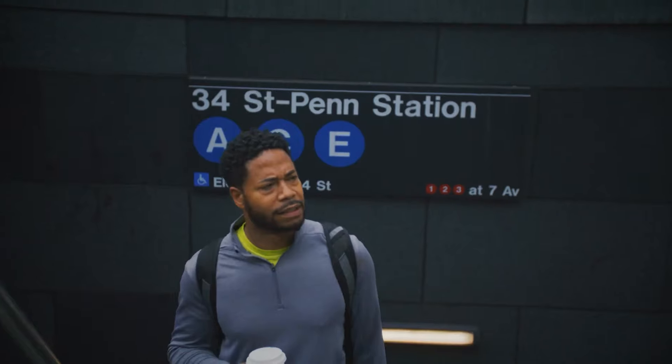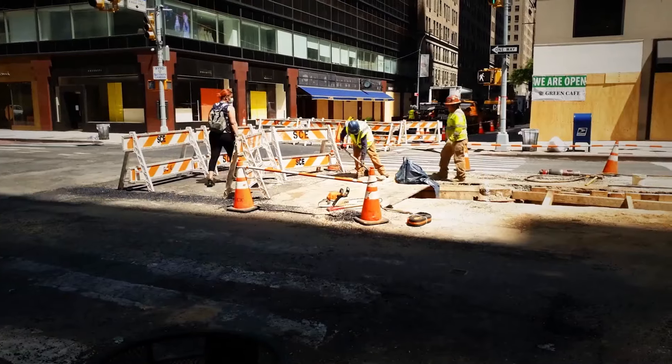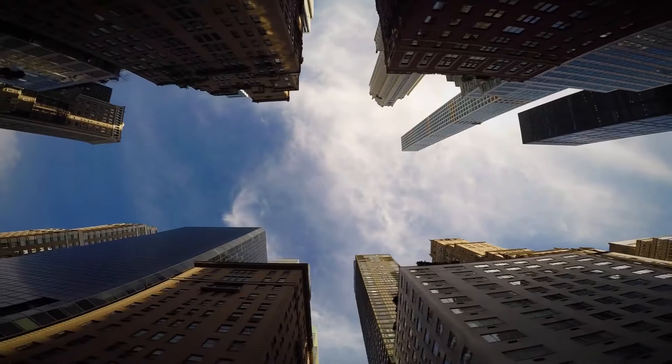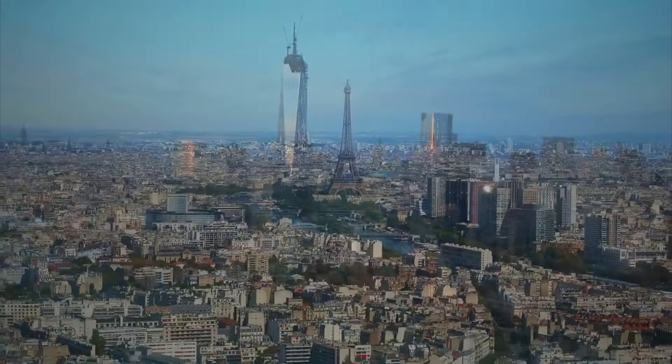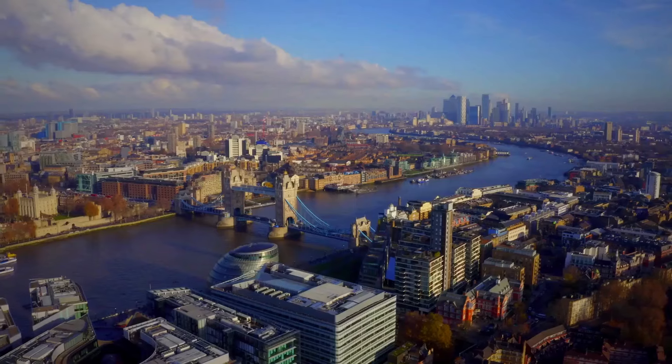Our Big Apple underground visit is coming to an end — but we did more than just scratch the surface. Before finishing, let's enjoy the best of NYC cuisine: a good old bagel. Who knows, maybe next time we'll explore Paris or even London.